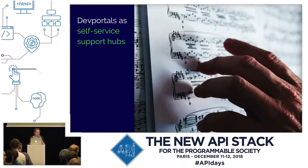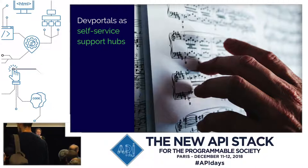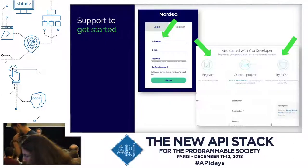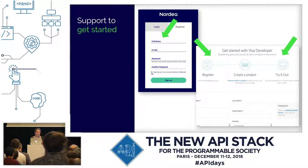One of the most important tasks is that developer portals are a self-service support hub. Because you can't onboard each single user — that would cost an enormous amount of time and money. So you have to make sure that your users can figure out things themselves. For example, you can make it easy to set up an account by only asking for a few fields in the first phase and having a clear onboarding process.